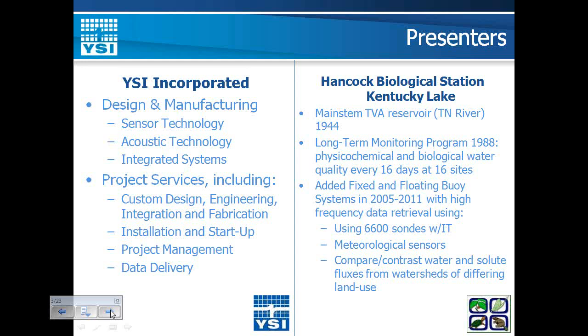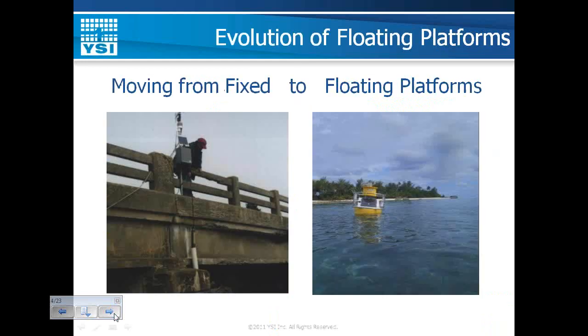Because precipitation events cause rapid change in these watersheds, we need high-frequency monitoring of water and solute fluxes from each watershed type in order to better understand the effects on Kentucky Lake. A fixed platform is the easiest way to start a monitoring program — simply attaching a PVC pipe to a permanent structure is a great way to get a secure monitoring site.